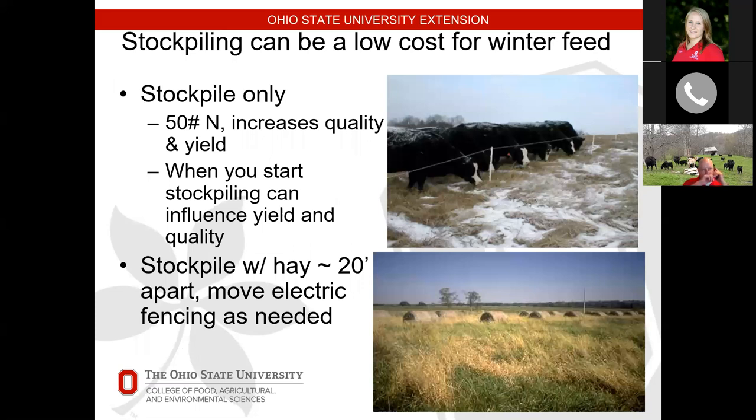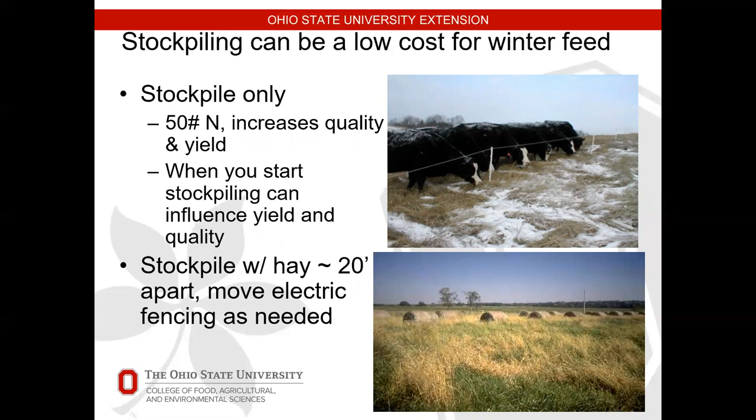When you add 50 pounds of nitrogen, it's going to increase your quality and yield. The best way to feed stockpiled forages is with electric fence, giving animals only a certain amount every day or two — that'll greatly improve utilization. One thing a few folks do is place round bales out at least 20 feet apart, stockpile the field, and then move electric fence in the winter months when those round bales are already out. The amount of time you save and mud issues you reduce is really amazing.